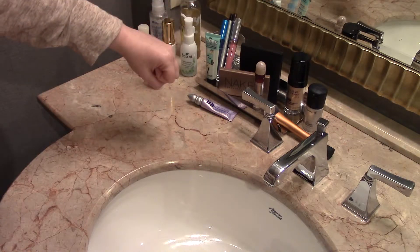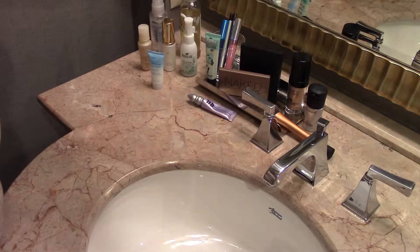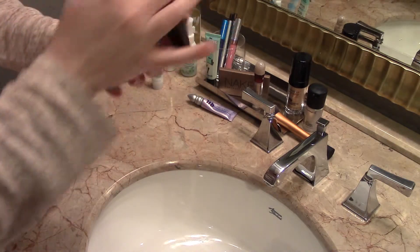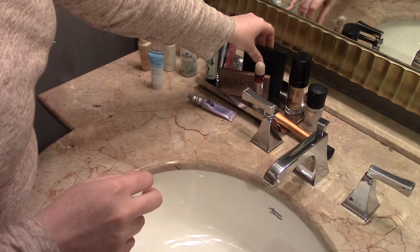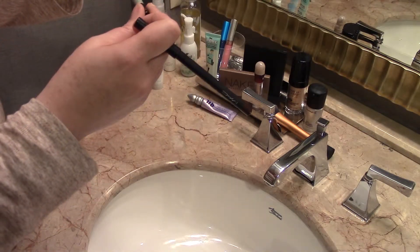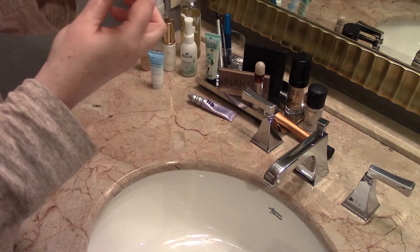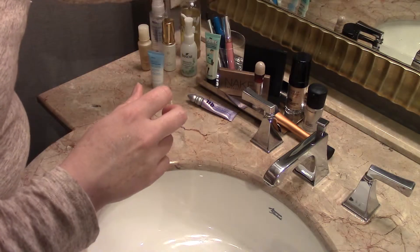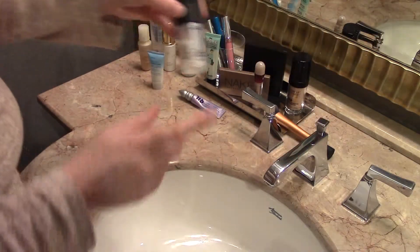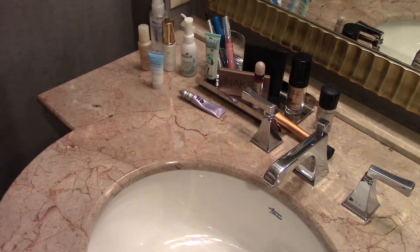For the makeup I have the Make Up For Ever HD foundation, Maybelline Instant Age Rewind concealer, an ELF blush quad, two eyeliners — Marc Jacobs Teddy and a Laura Mercier eyeliner in Midnight — then the MAC Blacktrack fluidline, Anastasia's liquid lipstick and blush. For a couple of videos I'm also going to use the Urban Decay Eyeshadow Primer Potion and set everything with MAC Fix Plus.